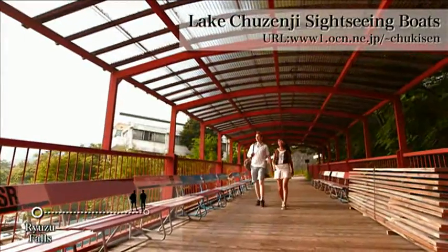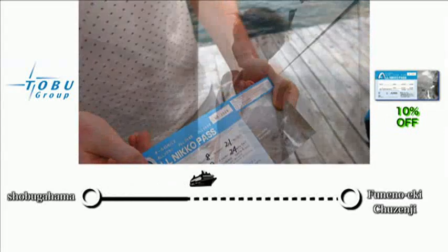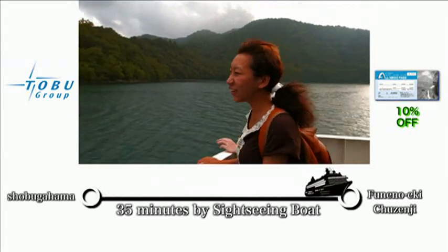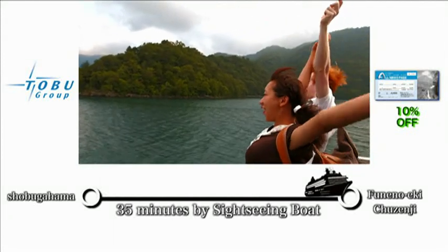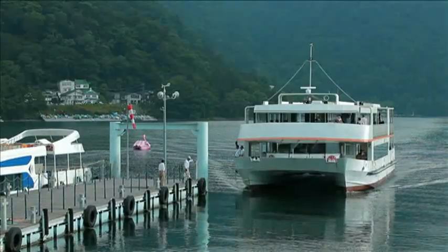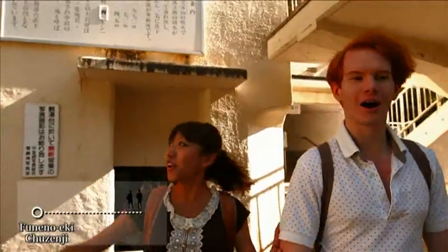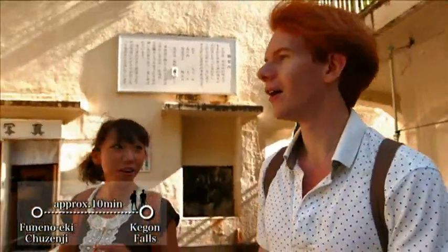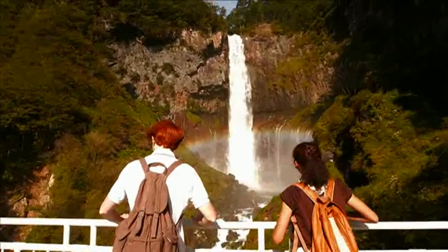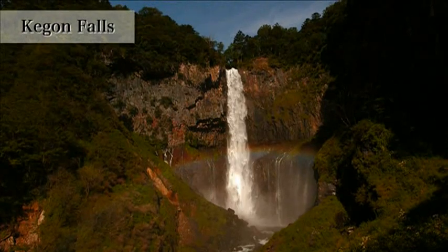They move to the port of Chusenji Cruise on foot. From here it is a relaxing boat trip, and the breeze is so refreshing. One of Japan's three major waterfalls, the Kegon Falls, is a five-minute walk from the boat port. What a powerful scenery — five tons of water runs down in a second. The rainbow welcomes the two.